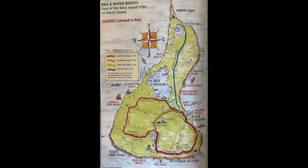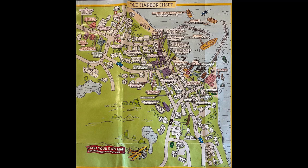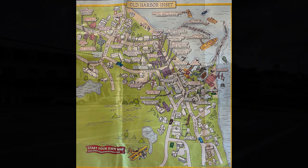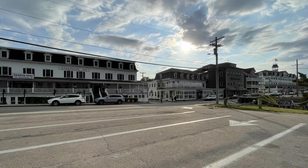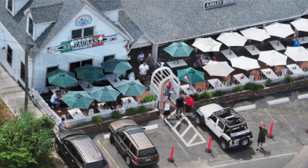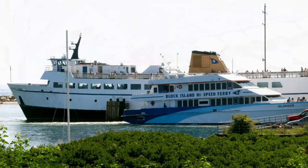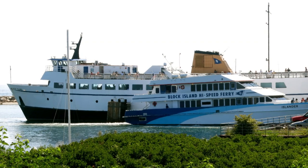Once you've had your fill of the North Coast, drive back to the Old Harbor area, return your vehicle, and explore the few side streets around the pier — maybe grab a bite to eat. There are a few fancier options overlooking the harbor. Or if you want something more casual, local style, maybe try Aldo's one block behind the harbor street. Then when you're done, grab a ferry back to the mainland and call it a day.